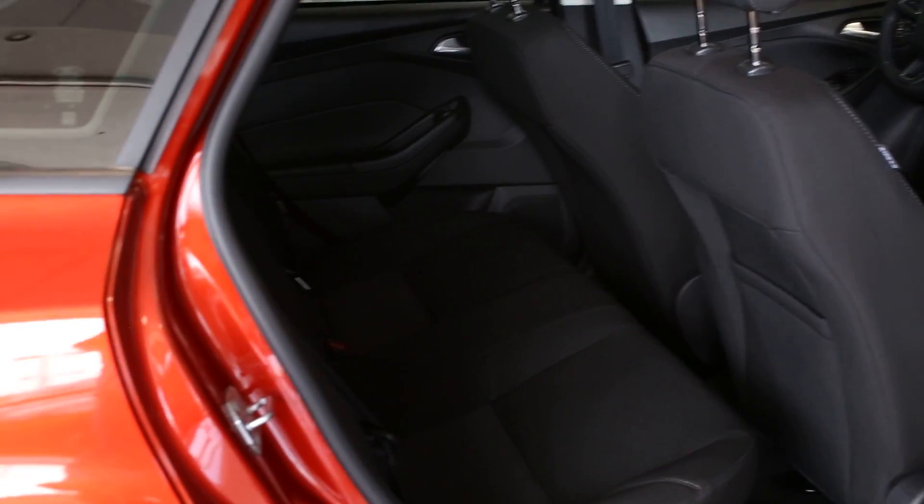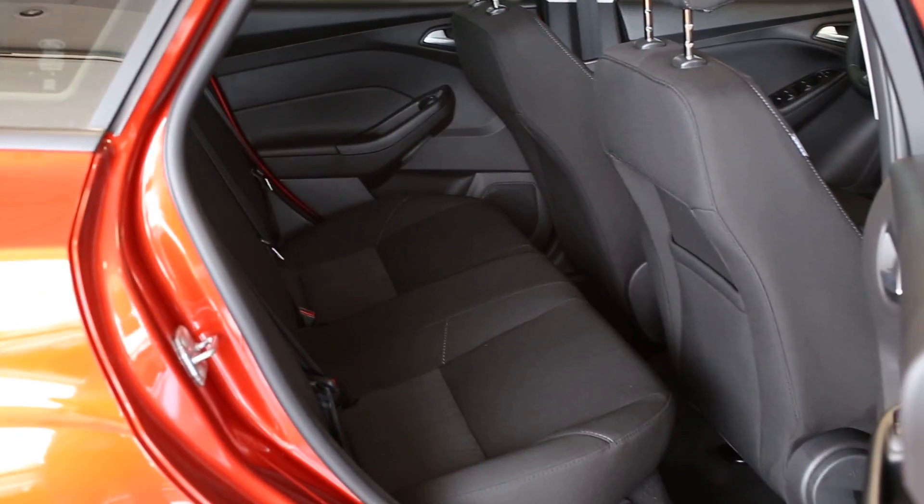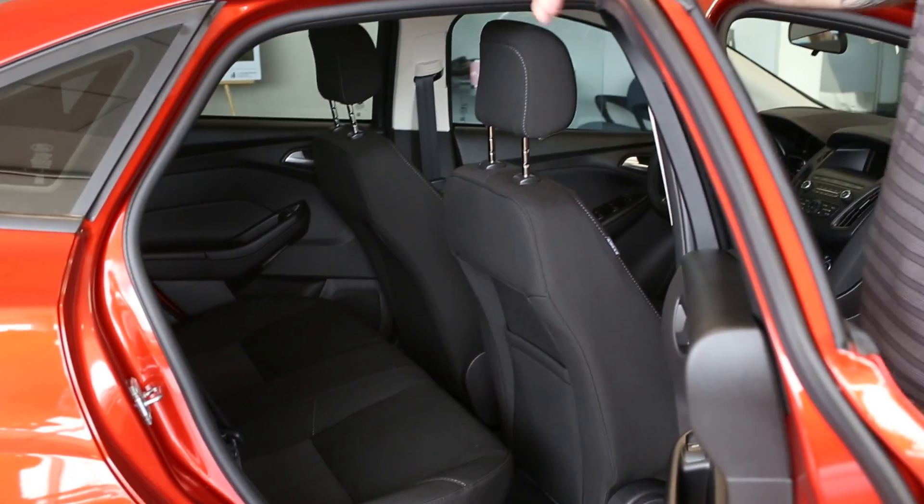Surprisingly there's a lot of room in these things, so definitely come by, check us out. They're very aggressive on pricing this month, so click on the website, give me a call, my information's in the link. I'd love to see if I can get you in a new car. Thanks guys.